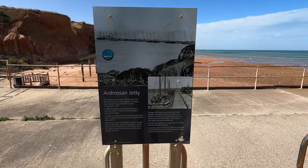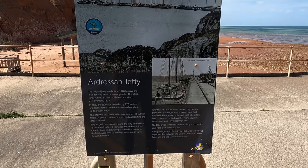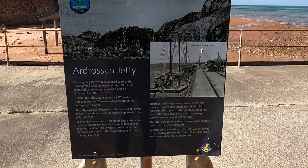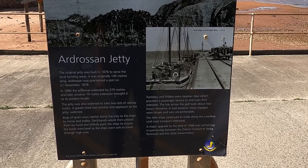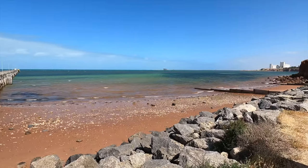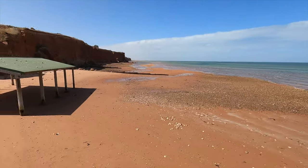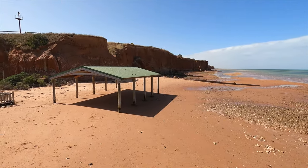We're just down at the Ardrossan Jetty. The original jetty was built in 1876 — originally 140 metres long and extended to 270 metres in 1880. I reckon that's the long one near the silos over there. I don't know if you can hear me over this wind, but I thought WA was supposed to be windy — York Peninsula puts up a fair fight.